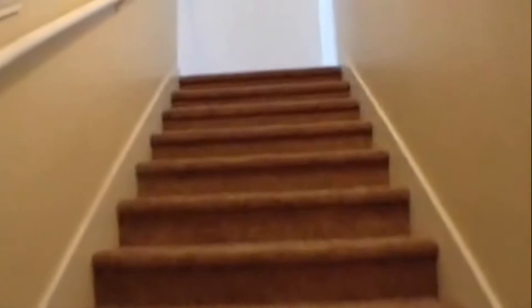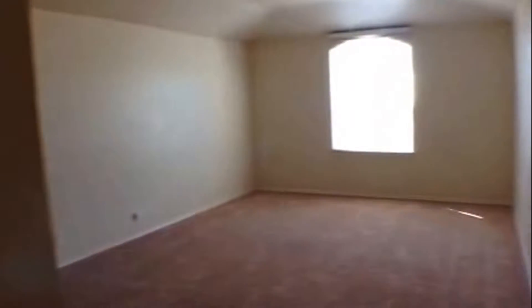Taking a look upstairs — new carpet has been installed in this home throughout. We get into the large loft area here at the top of the stairs. Right off of the loft area to the left is the master suite. It does have a very nicely sized master suite with plenty of space.